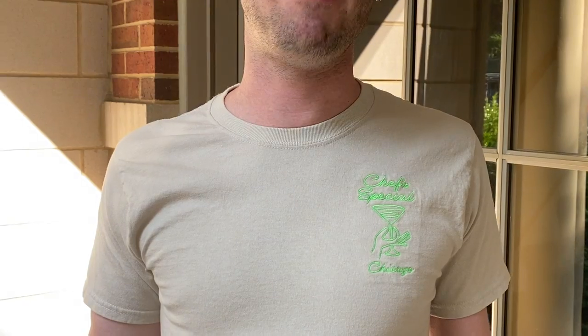A quick shameless plug for my friends over at Chef's Special at the intersection of Western and Palmer. They came out with these great shirts about a week ago. Also, if you haven't been yet, their food's amazing. They have an outdoor patio that you could sit at, so this weekend check out Chef's Special.